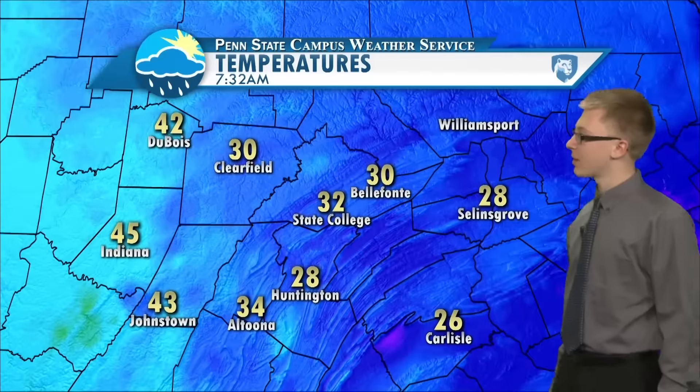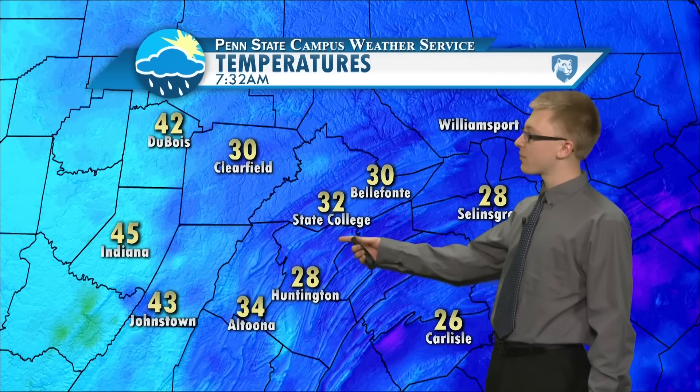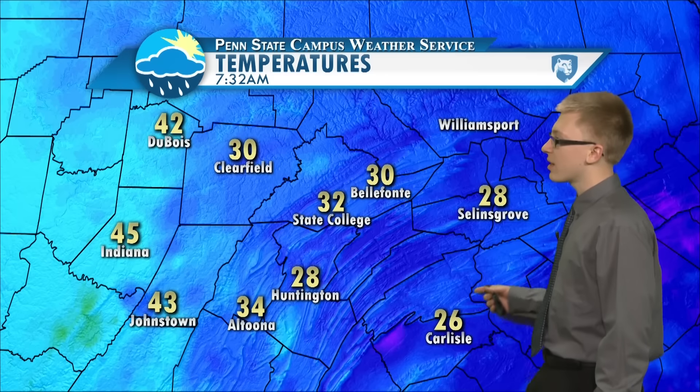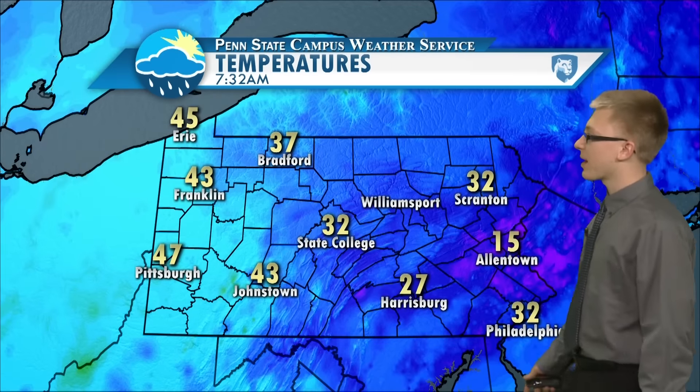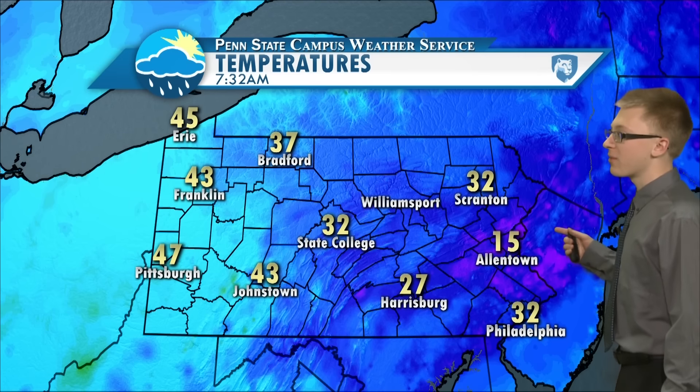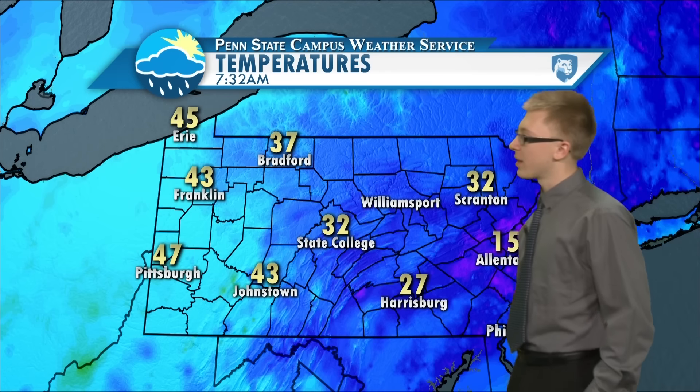Taking a look at temperatures across the region, it's right around freezing in State College and Belfont. There are cooler temperatures to the east, and you can really see the warm air moving in from the west with Indiana at 45. Taking a step back to see temperatures across the whole state, there's a real cold spot in Allentown at 15 degrees, but then this warm air is really moving in from the west with Pittsburgh at 47.